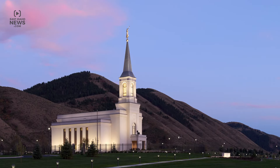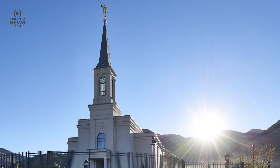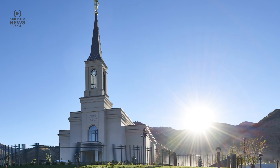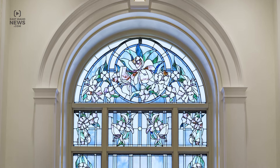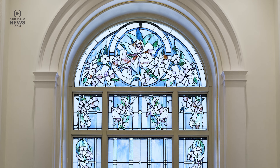Before seeing what's behind the doors of the temple, notice the architecture of the building. The temple is 123 feet tall, including the spire and the angel Moroni. Its design has references to the state capitol, the Afton Tabernacle, and other Mormon pioneer structures. The design of the glass window you see on the outside of the temple represents the fireweed flower, a common plant in the valley.